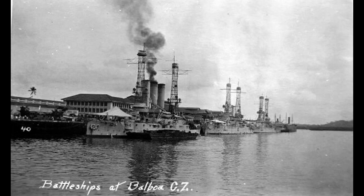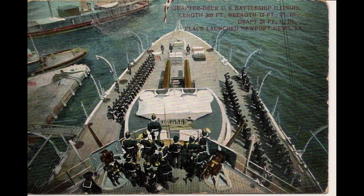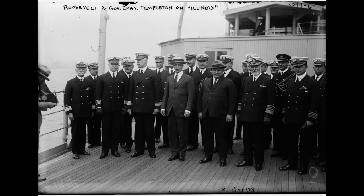One of the noteworthy aspects of the USS Illinois was its participation in the Great White Fleet Expedition from 1907 to 1909. The mission aimed to showcase the growing naval capabilities of the United States and project its power worldwide.